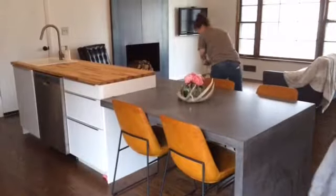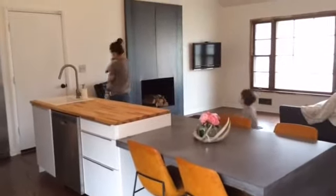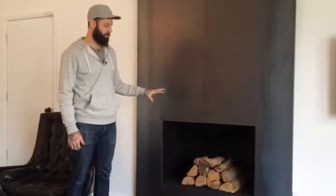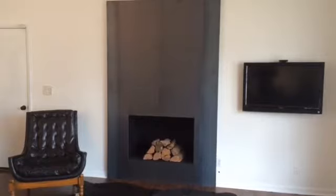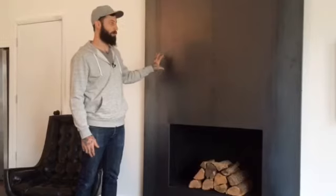On this fireplace surround, we decided to do just a rolled steel minimal fastening system. It's fabricated in the Kansas City area, designed by our team, and it really fits the space. We didn't want it too small where it didn't stand out, and we didn't want it too big where it's overpowering. We really wanted to accentuate the natural colors of the steel against the beam.